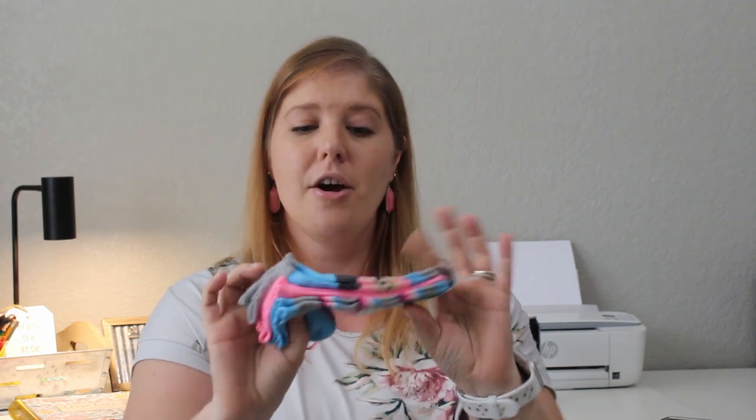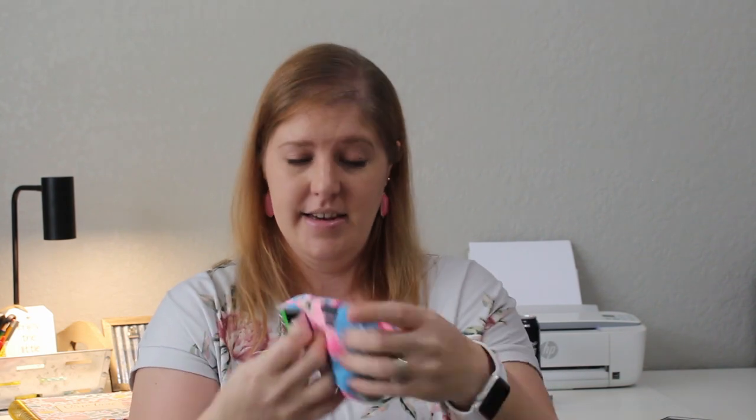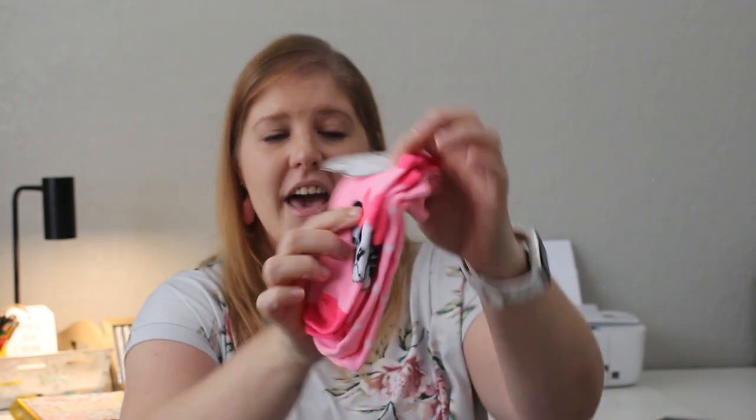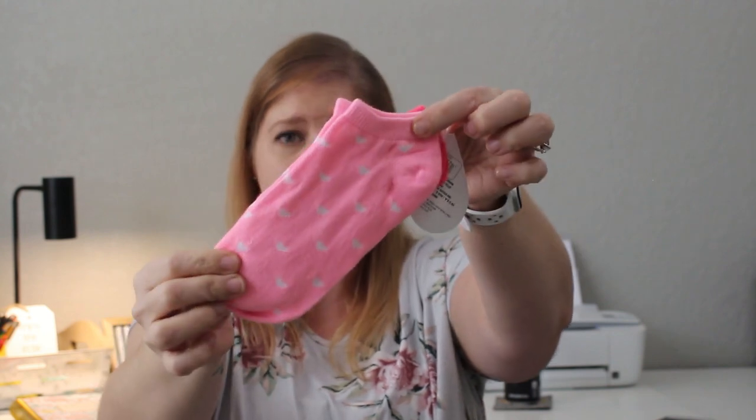The Dollar Tree didn't have those same styles in Pearl's size, so I got her two different sizes — one says 7 to 2 and another says 6 to 8, but they both look the same size. One has a pink and blue cat with a scalloped top, and the other is Valentine's themed with a little dog with a fuzzy pink bow and a pink sock with white hearts. Pearl loves pink, so she'll be thrilled.